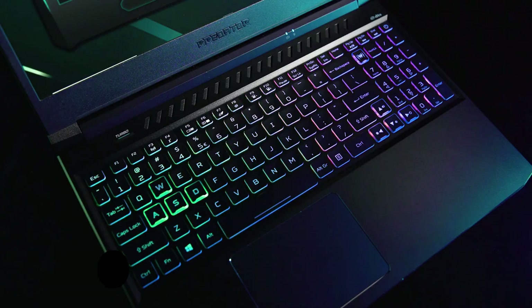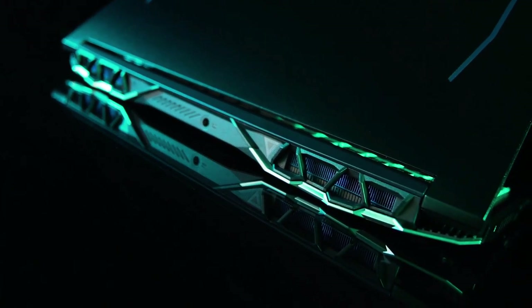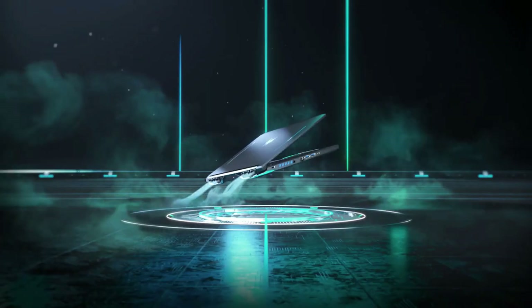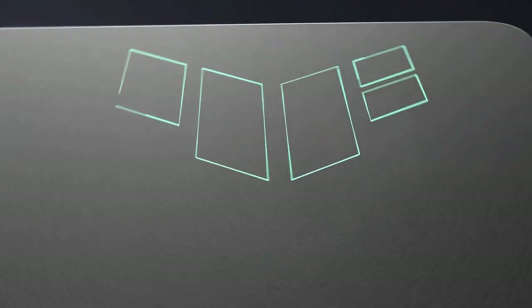Moving on to memory and storage, the Acer Helios has 1TB HDD plus 256GB SSD storage, whereas you get 1TB SSD storage in the F15. Though you get higher storage capacity in the Acer Helios, the 1TB SSD storage in the TUF Dash F15 would do the job way more quickly.